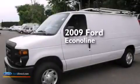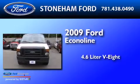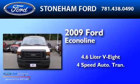This is a 2009 Ford Econoline. It has a 4.6-liter, 8-cylinder engine and a 4-speed automatic transmission.